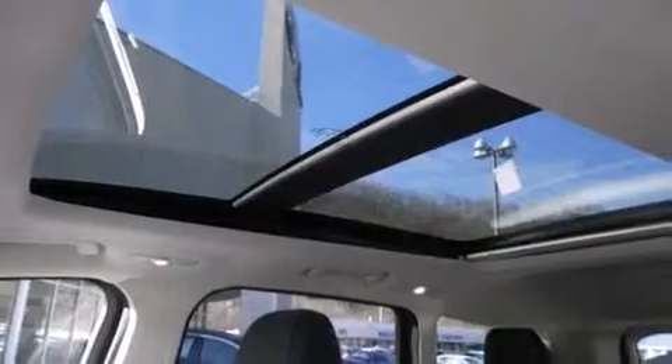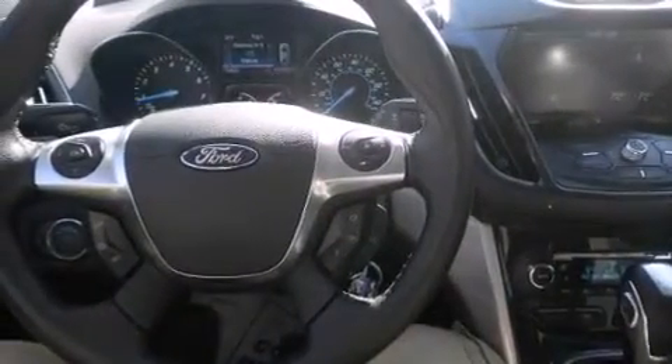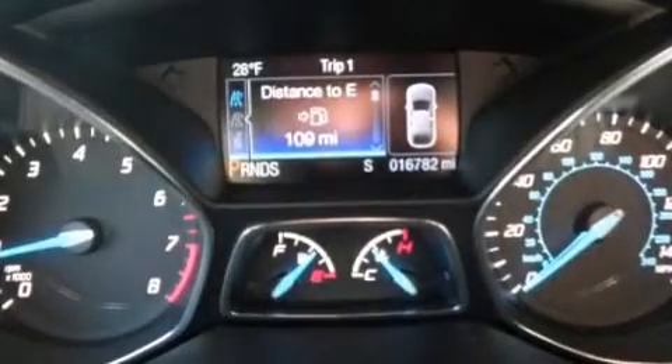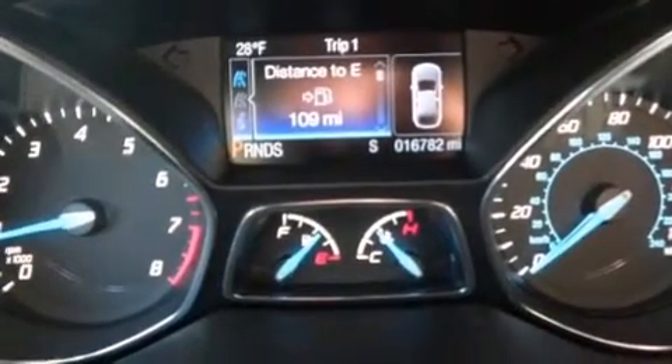The following features are also included: a low tire pressure indicator, memory settings for the seat's positions so you can recall your favorite alignment with the push of one button, cruise control, leather seats, rear curtain airbags, and rear seat child-proof door locks.